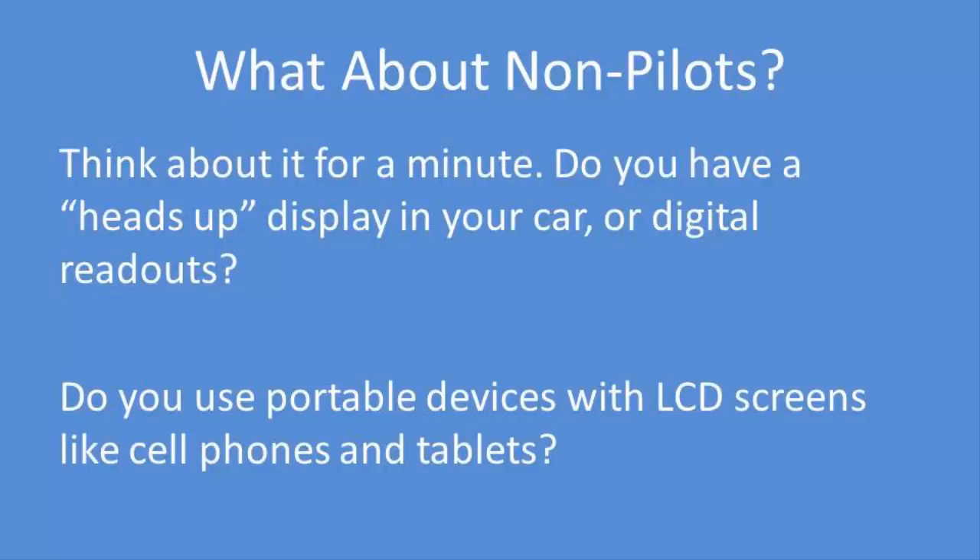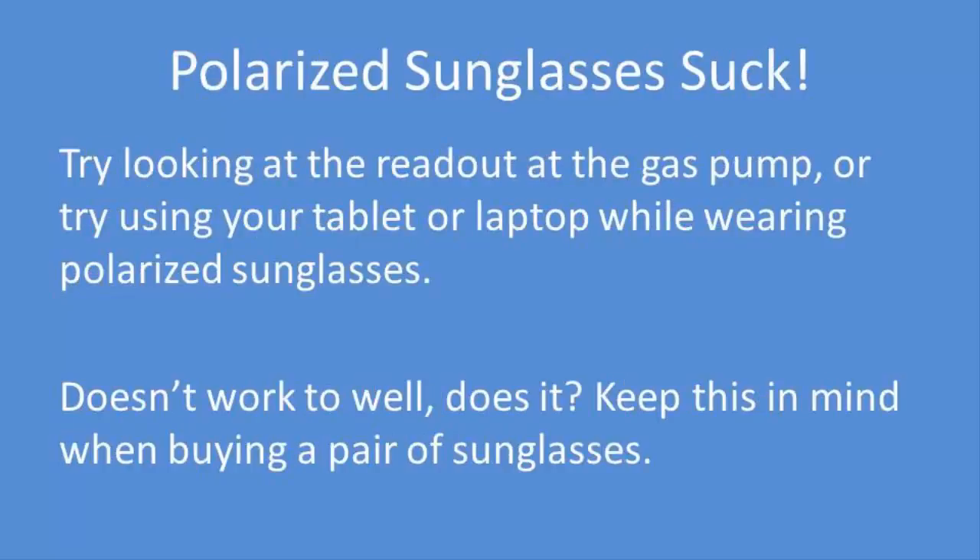The fact is polarized sunglasses are problematic. Even if you don't have those instruments in your car, just try looking at the readout at the gas pump, or try using your tablet or laptop while wearing polarized sunglasses outdoors. Doesn't work too well, does it?